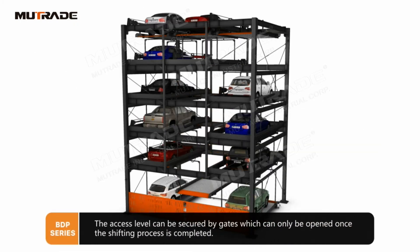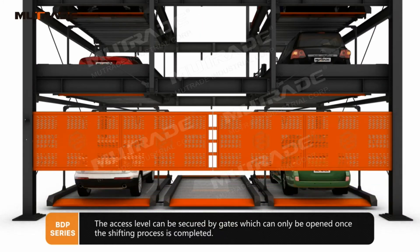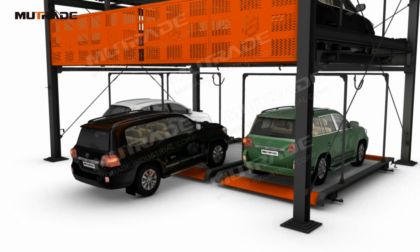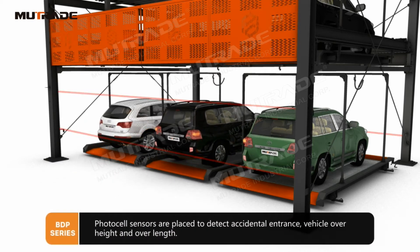The access level can be secured by gates which can only be opened once the shifting process is completed. Photocell sensors are placed to detect accidental entrance, vehicle over-height, and over-length.